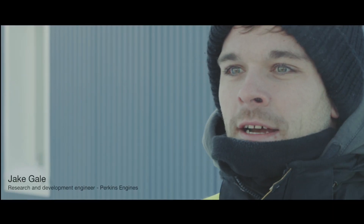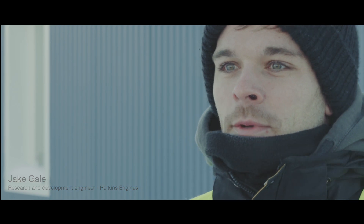My name is Jake Gale. I've been working for Perkins for six and a half years now and we're currently at Colmys test facility in Arjeplog, Sweden.